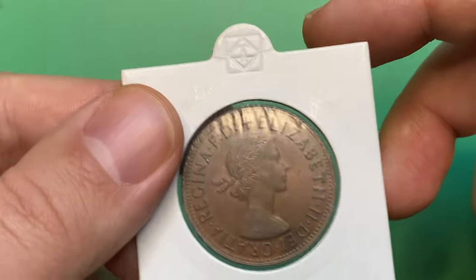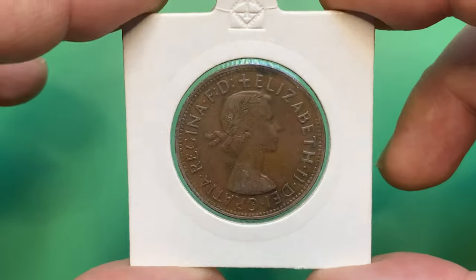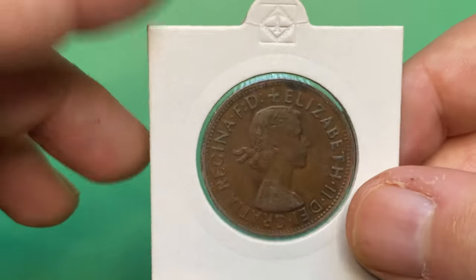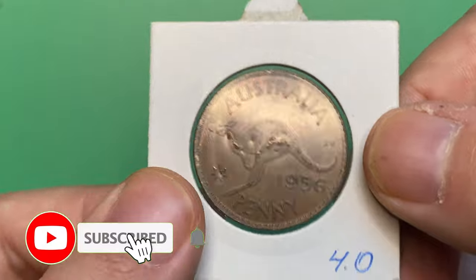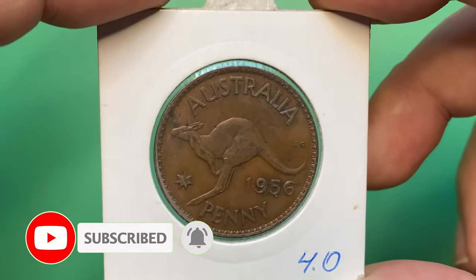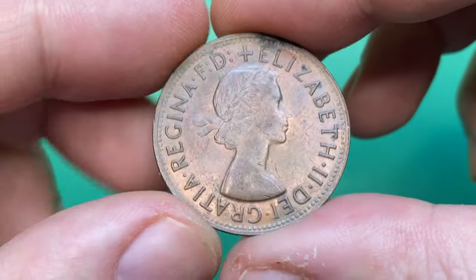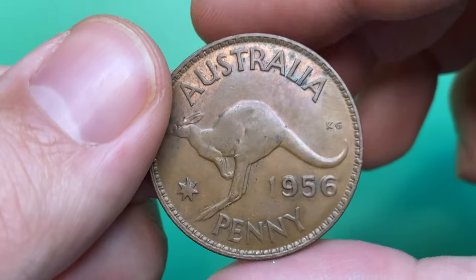In this episode, I'm going to talk about an Australian old penny struck in 1956, featuring the first portrait of Queen Elizabeth II. Together we will look into how valuable this old coin can be at higher grades. So hit the subscribe button below this video and let's get rolling.